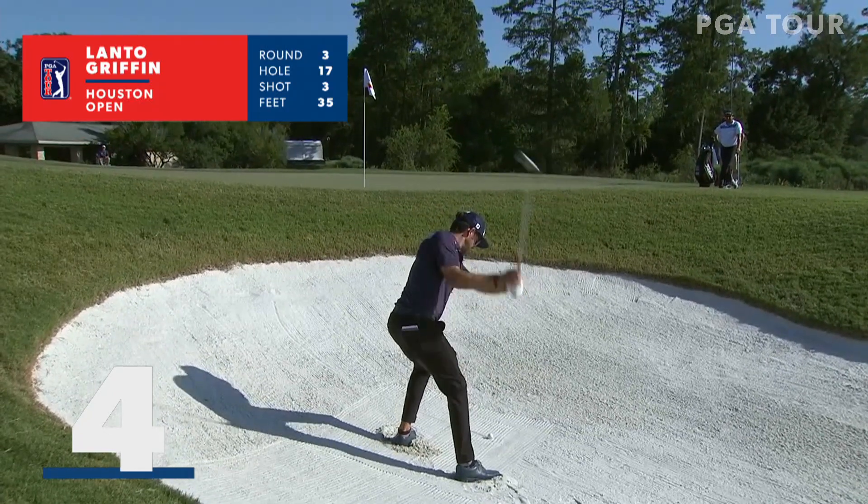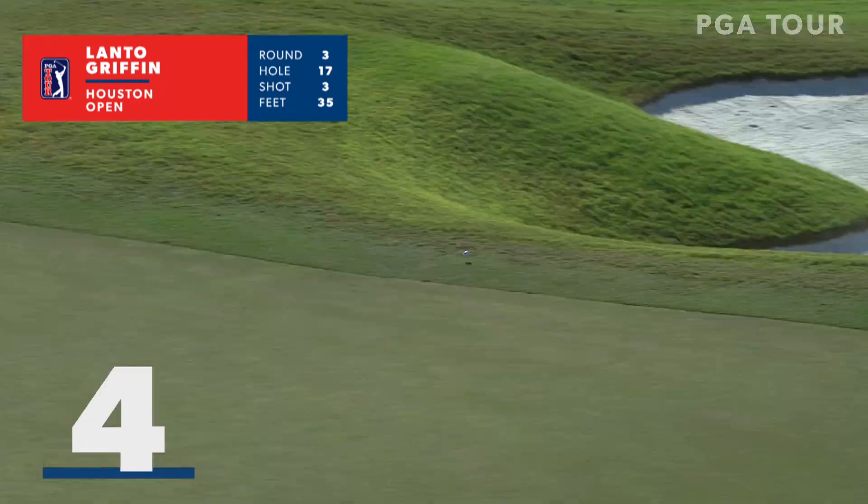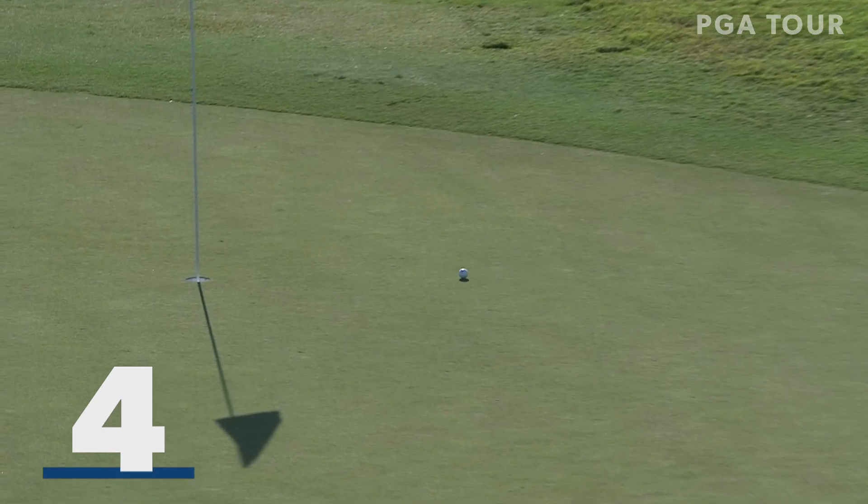It's the lie of Lonto Griffin in the bunker. Oh yeah, wow — bounce it through the rough.